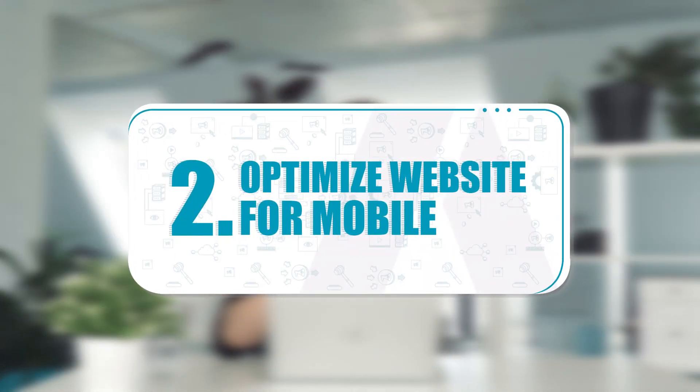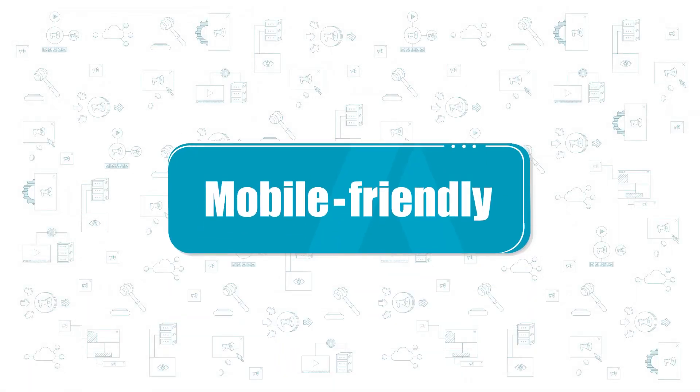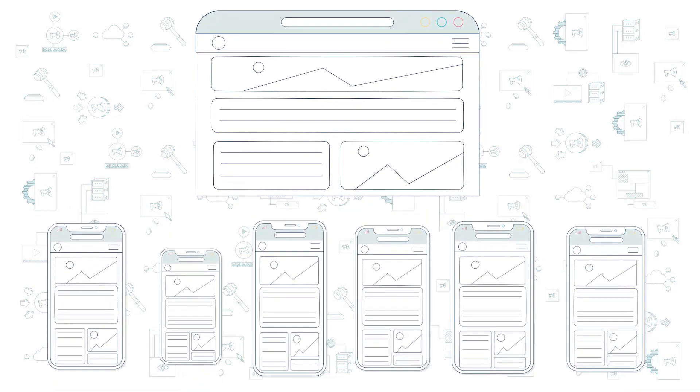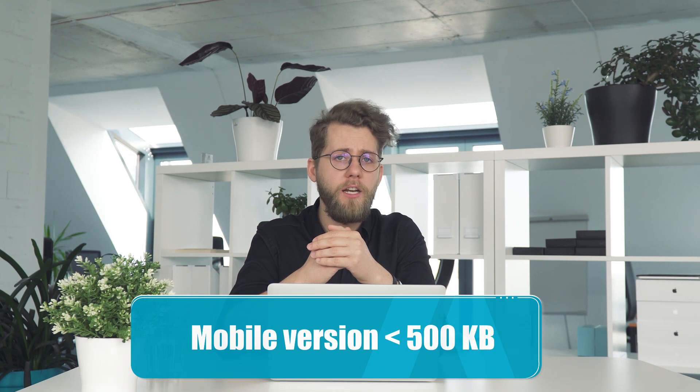Optimize your website for mobile. Today, almost 60% of all global web traffic originates from mobile. Google predominantly uses the mobile version of content for indexing and ranking. It's crucial that your webpage is mobile-friendly and adjusted for smaller screen sizes. You should also pay attention to the size of your mobile pages — experts say it should not exceed 500 kilobytes. Make sure to regularly test the mobile performance of your site in Google Search Console.